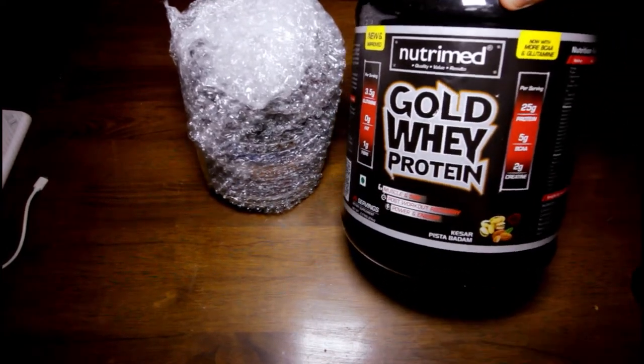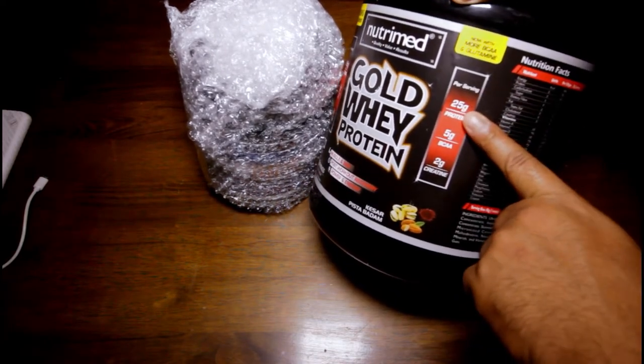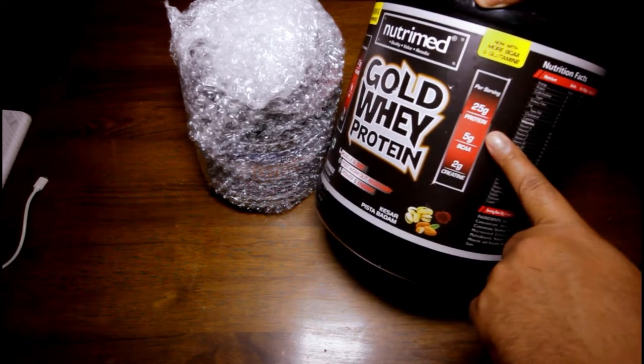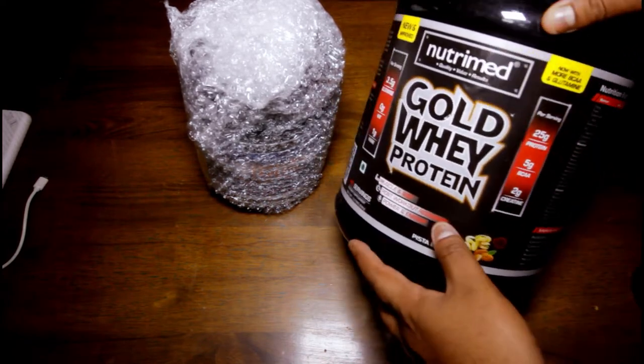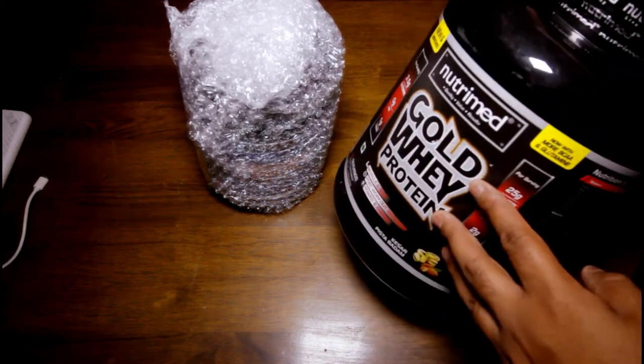Here's the Nutrimed Gold Whey. I know you're gonna say 25 grams of protein — yeah, of course it's like 50% protein. 25 grams with the scoop size is around 50 grams. So this is the one I'm gonna open up.